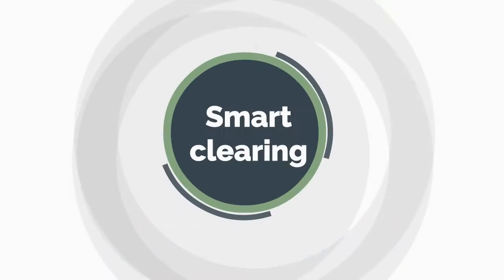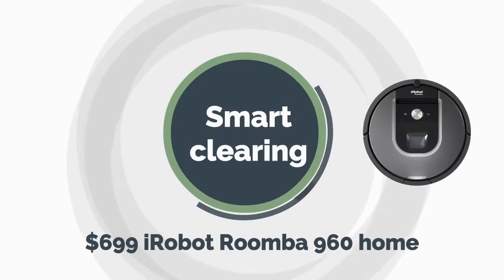For Smart Cleaning, take the $699 iRobot Roomba 960 Home to do the housework.